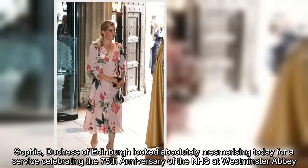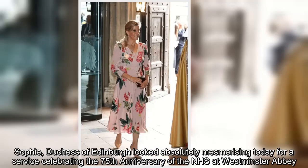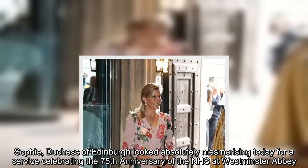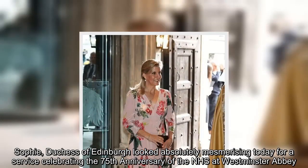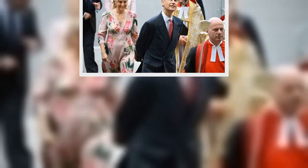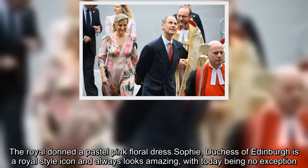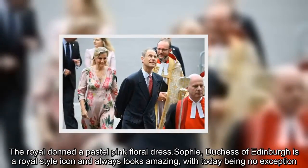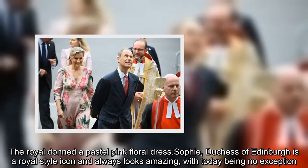Sophie, Duchess of Edinburgh looked absolutely mesmerizing today for a service celebrating the 75th anniversary of the NHS at Westminster Abbey. The royal donned a pastel pink floral dress. Sophie, Duchess of Edinburgh is a royal style icon and always looks amazing, with today being no exception.